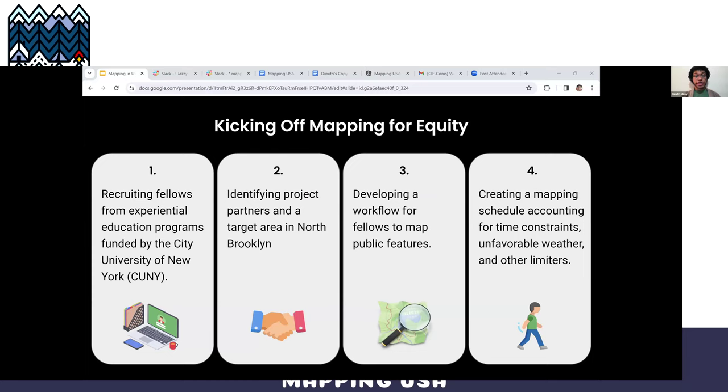To pilot this project, we took a few preliminary steps. First, we recruited a workforce through experiential education programs funded primarily by the City University of New York, or CUNY. We then identified locally grounded project partners in the North Brooklyn Parks Alliance and Council District 34, which narrowed our focus to the overlap of Council District 34 and Community District 1 in North Brooklyn — which falls into the lower 9% of NYC districts in terms of free open space, making it a very suitable space to pilot this project. We then developed a workflow for fellows to map assets effectively and created a comprehensive site mapping schedule.